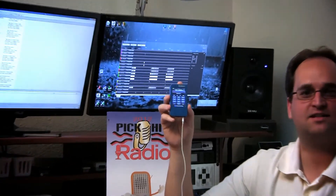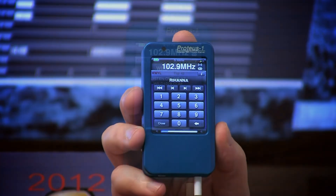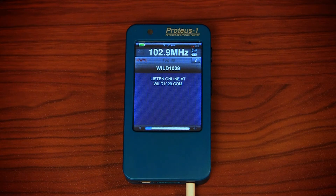The Proteus One is an advanced portable RDS monitor. With the Proteus One you're able to look deeper into the RDS or RBDS data on any FM station. Here's a quick rundown of some of the powerful features.